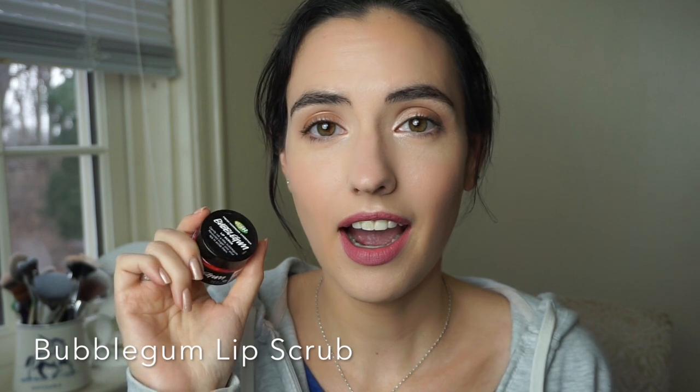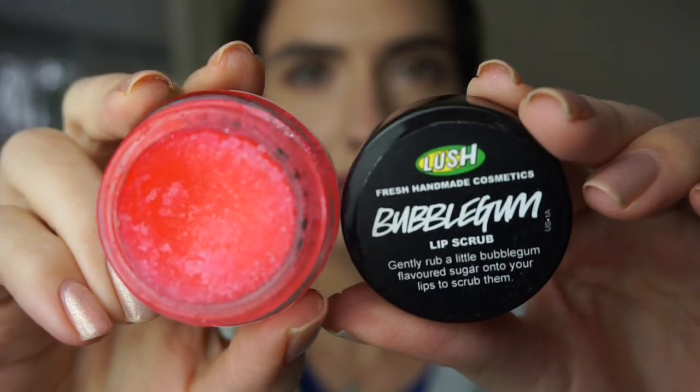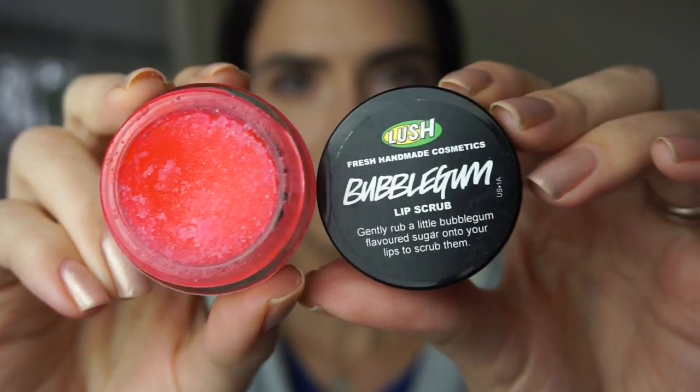Another favorite from Lush is the bubblegum lip scrub. This stuff is delicious - yes, it's completely edible. The instructions say to rub it on your lips and then lick it away. They do have a bunch of different flavors but this is my favorite. I don't know what it is about this flavor - it's just nostalgic almost, reminds me of childhood happiness. I love this stuff. If you haven't tried it, just try it - go and ask them for a sample. It's amazing.